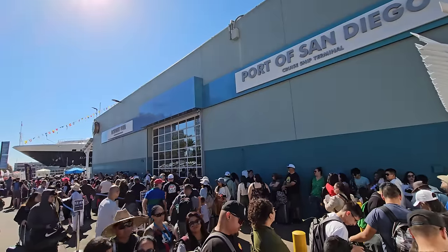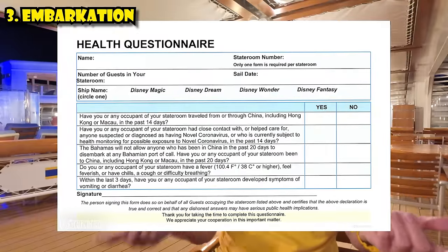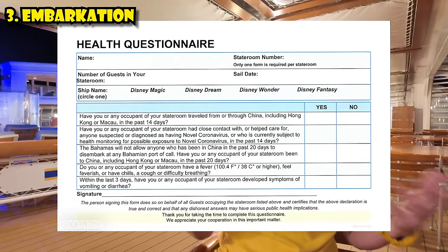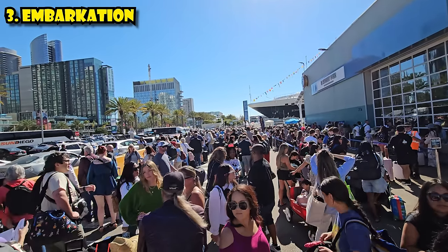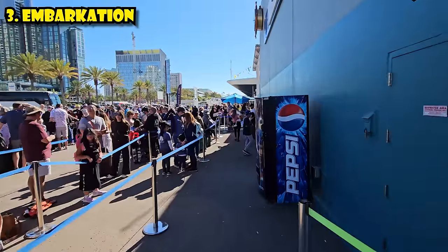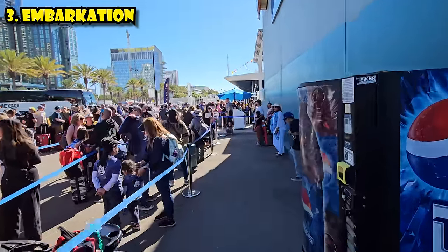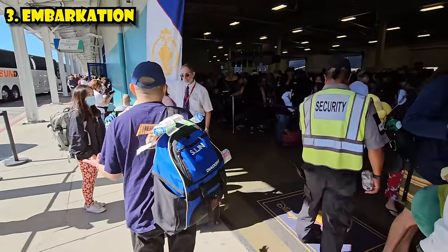Once you've checked in, the next step is embarkation day. As of 2023 when I'm recording this, they still require a health survey the day before — three questions via email about symptoms. When you arrive at the port, you have a 15-minute window for your group. In San Diego they put out lines for three different boarding groups at once, about 45 minutes before boarding, so don't arrive more than 45 minutes before your group or there'll be no place to stand in line.